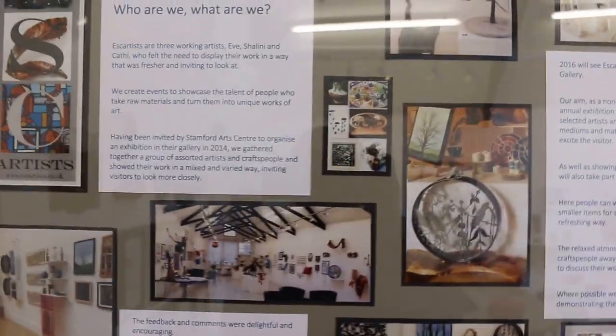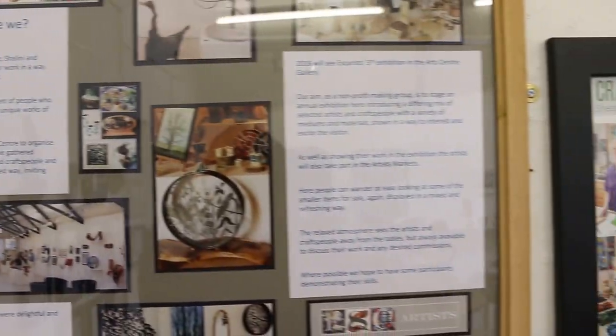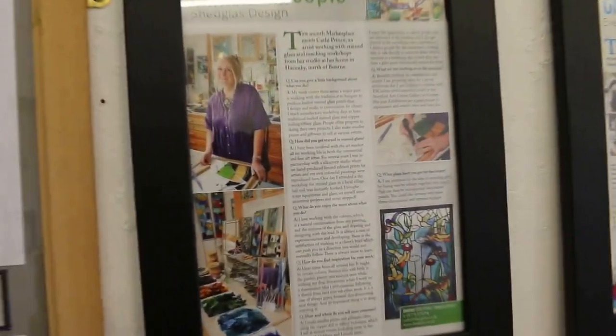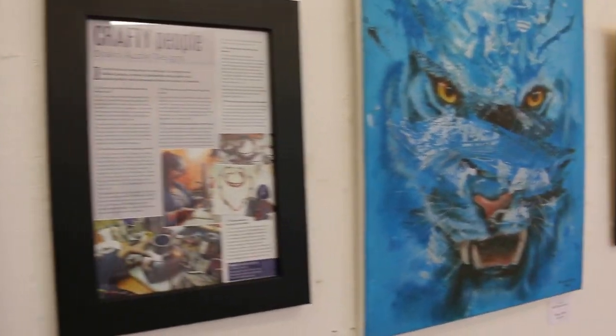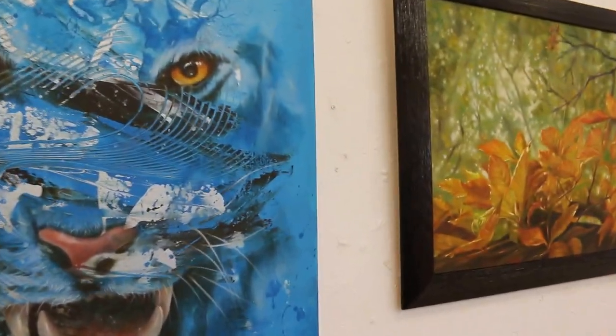Alright, I'm going to take you through this — this is the ESC Exhibition. Okay, that's some of my work there.